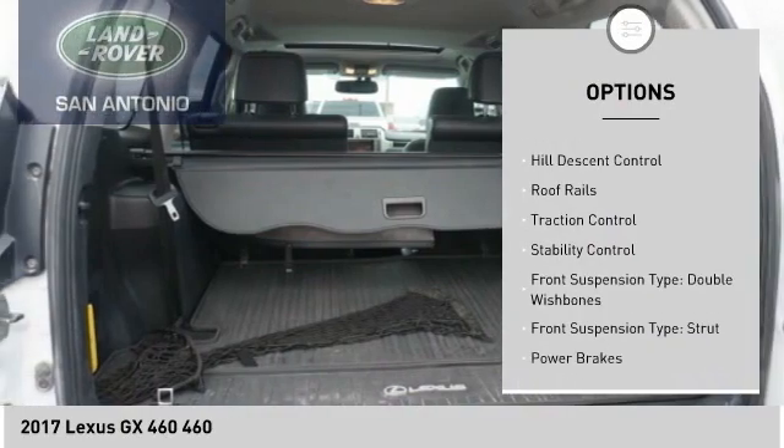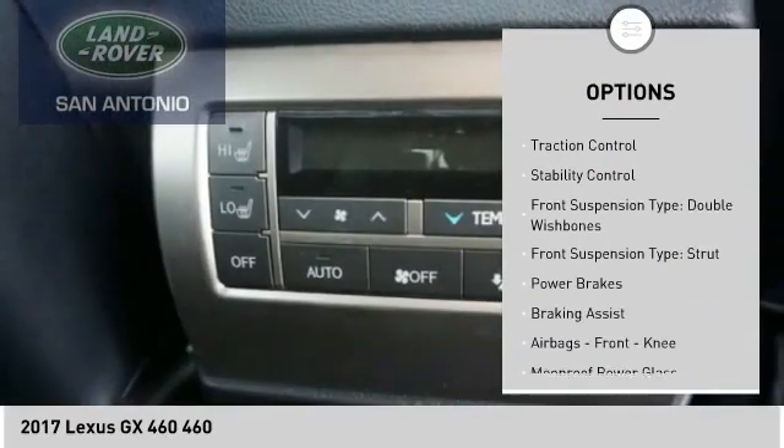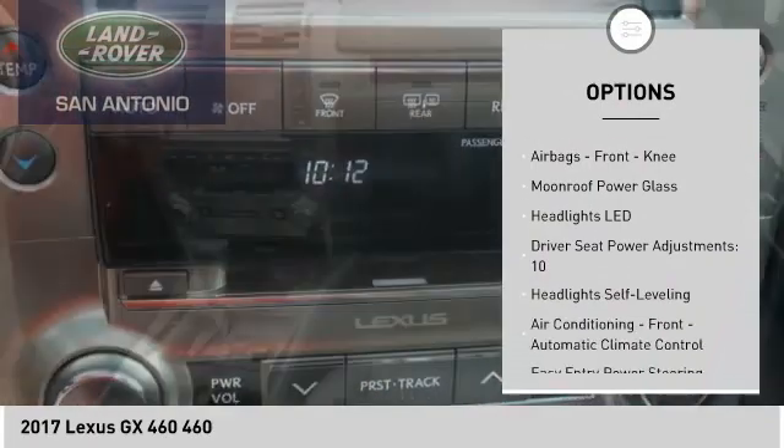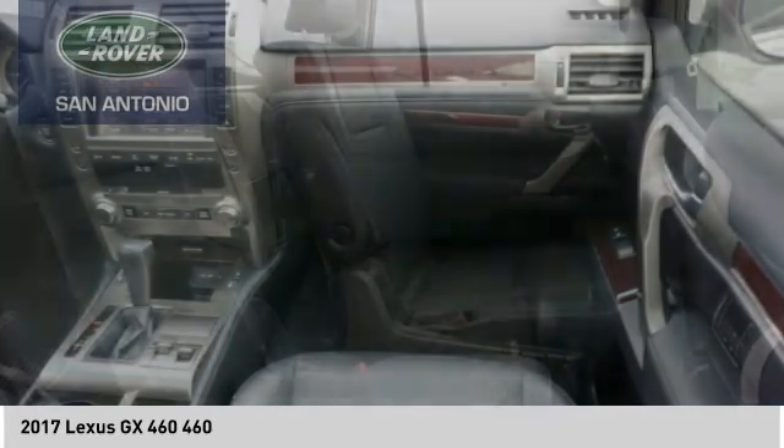Power windows with safety reverse, hill descent control, roof rails, traction control, stability control, front suspension type: double wishbones, front suspension type: strut.